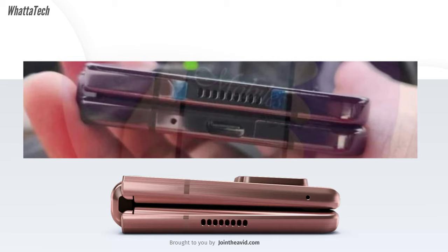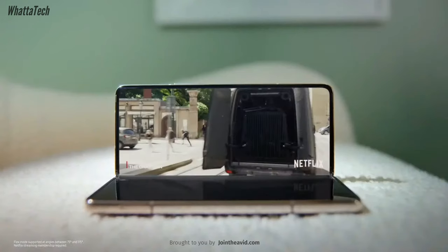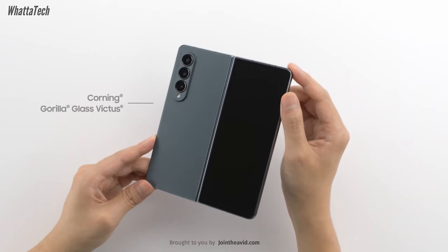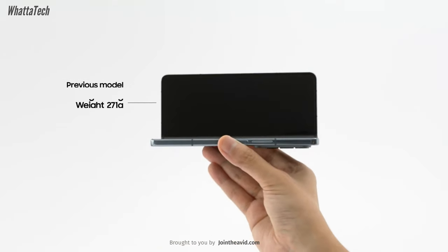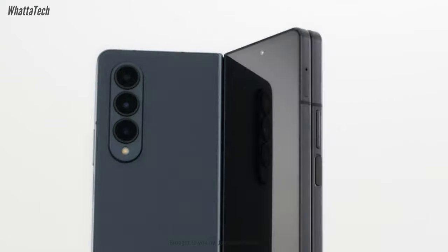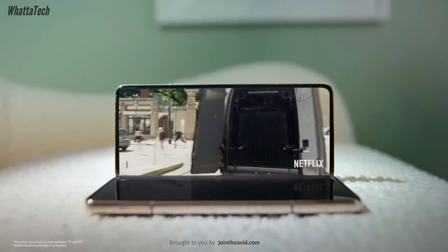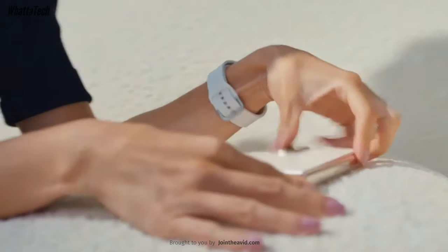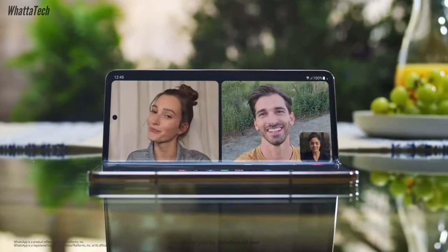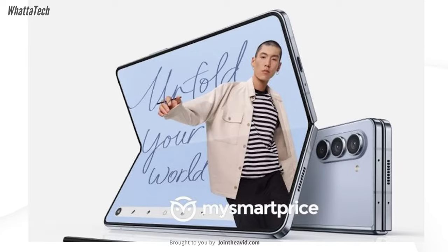Samsung makes one of the strongest and most water-resistant foldables in the market, and this time, thanks to the new hinge, we may see some dust resistance improvements. However, Ice Universe says there will still be an IPX8 rating even if the hinge is slightly more dust resistant compared to last year. We've also heard that the new hinge may affect the flex mode's free-stop functionality, but Samsung will likely address that. Unfortunately, according to Ice Universe, the deep crease is still visible and only about 15% less visible, which is slightly disappointing compared to what other companies have achieved.